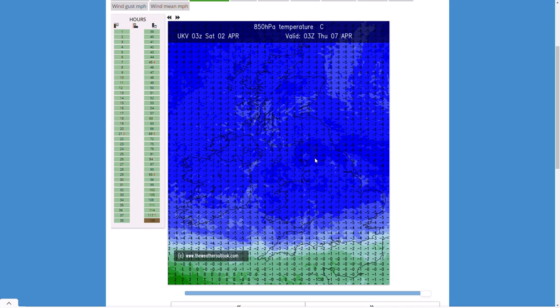Not quite as cold — maybe a degree or two milder than the air mass we're in now, but it's still going to be very chilly. Widespread temperatures down into the mid to high single digits. Wintry showers, hail, sleet and snow quite widely, and over the hills could be more significant snow. The biggest widespread risk is going to be ice and harsh overnight frosts.